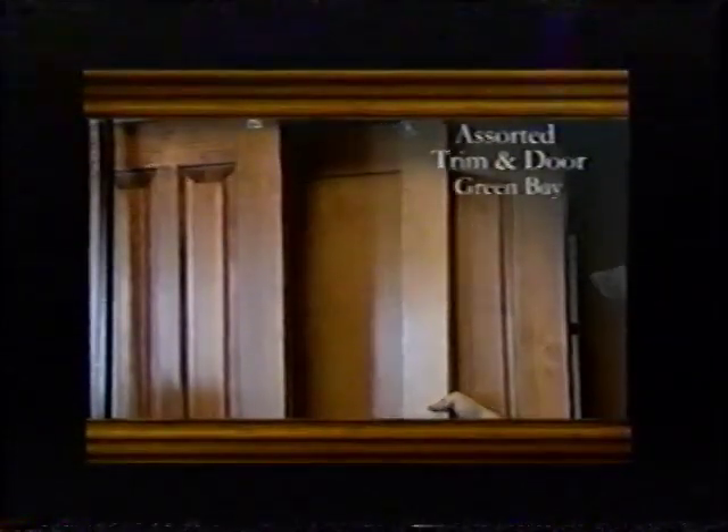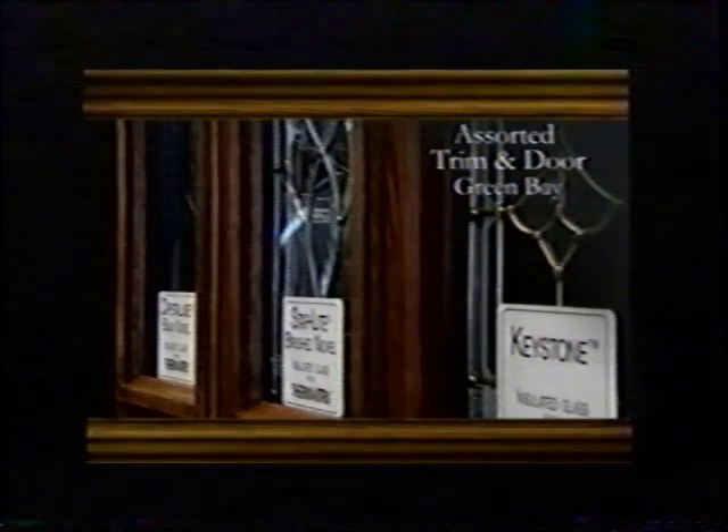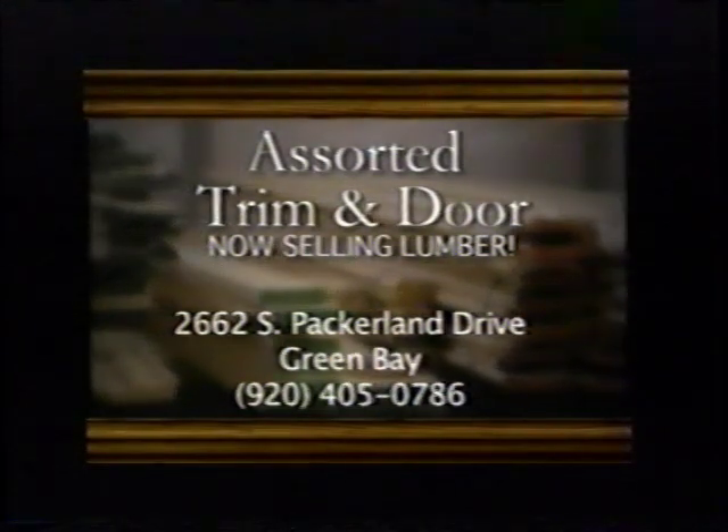Quality and craftsmanship is the key to our business. We carry a full line of doors that may be special order to other people, but they're not special order here. I'll send Dan out to their house, and he'll measure everything up, and it's all free of charge. Assorted Trim & Door, Green Bay. Now selling lumber, too.